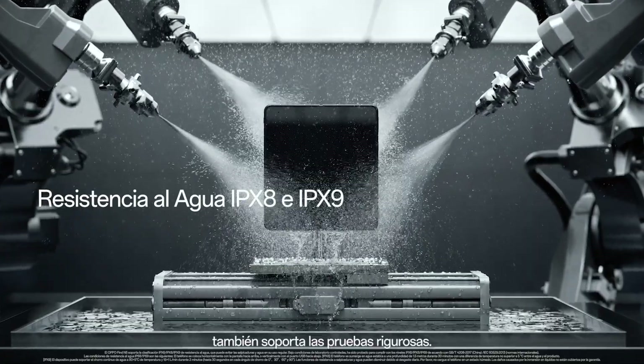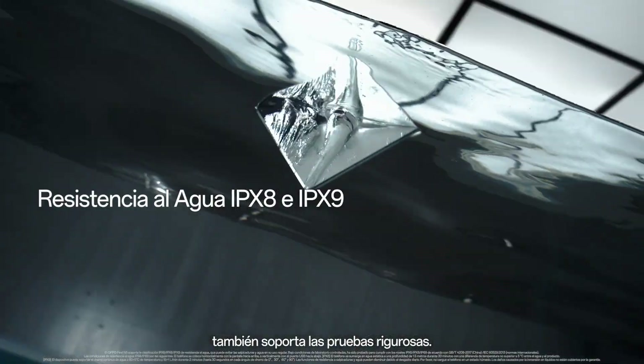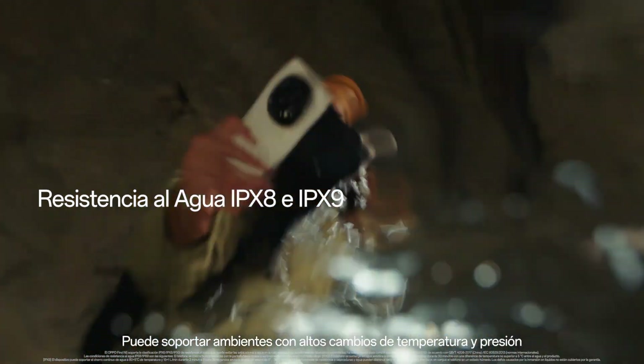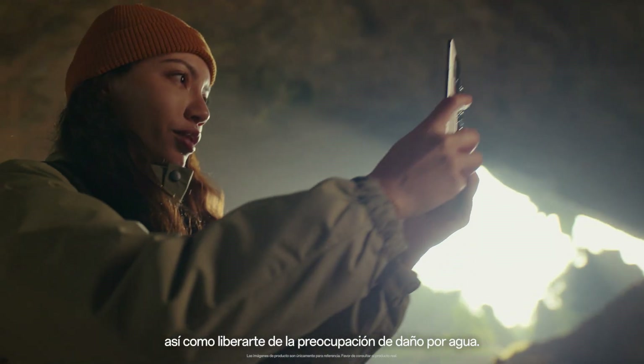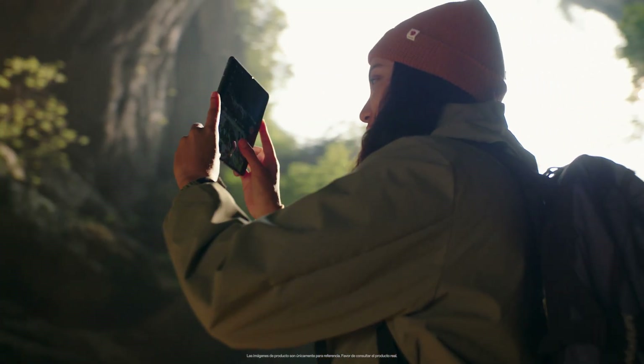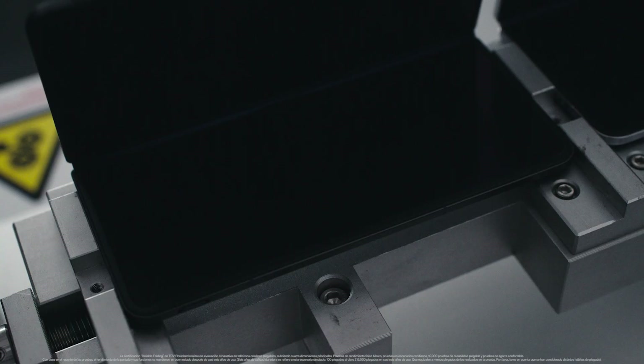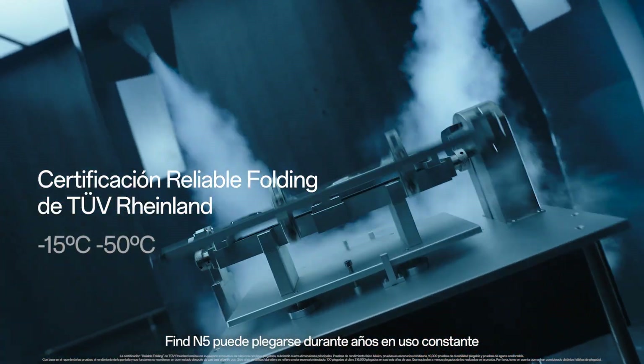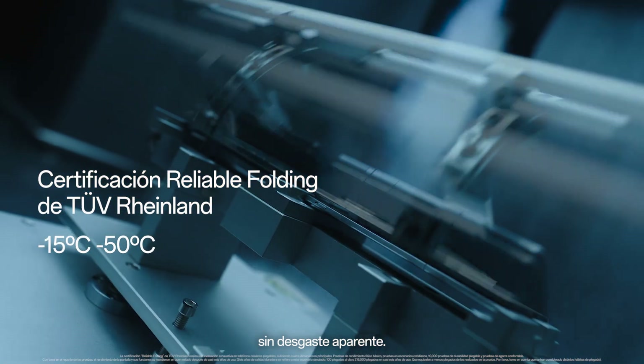The precise design also withstands rigorous testing. It can endure changes in high-temperature and high-pressure environments, as well as freeing you from worries about water ingress. Find N5 can also fold for years of daily use with no noticeable decline.